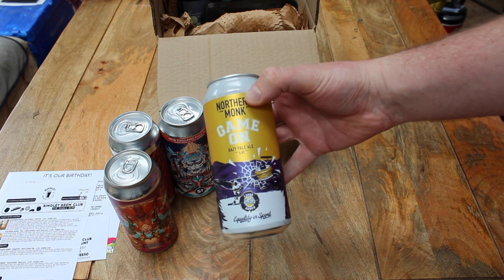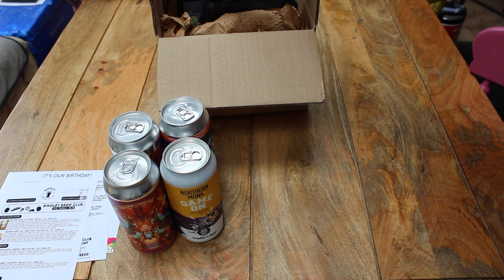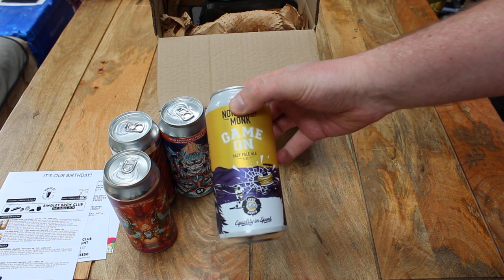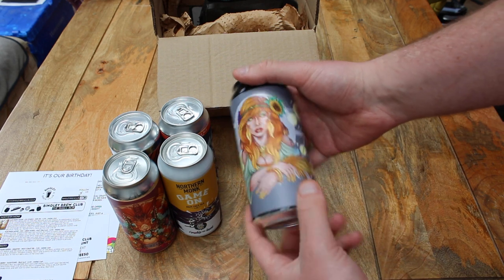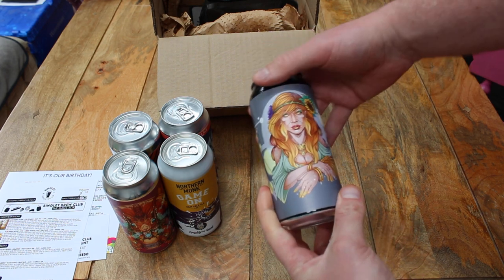The Northern Monk beer is called Game On, and they sponsor the Leeds Roses, which are an ice hockey team in Leeds. This one was released for International Women's Day. There is another beer from Tataris Beers called Dementor, which is a 7.2% West Coast IPA.